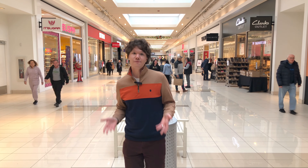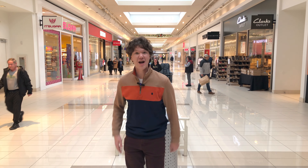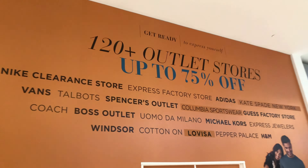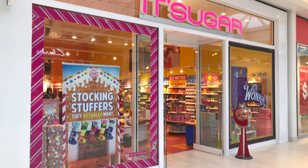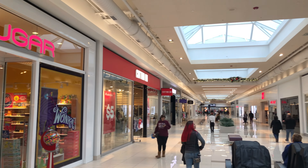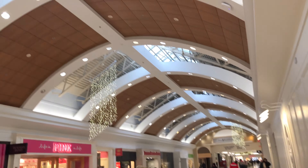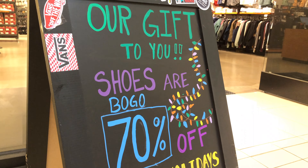The Fashion Outlets of Niagara Falls, USA is an international shopping center located right here in Niagara Falls, New York. It features over 120 designer brands and up to 75% off. It is famous year-round, getting visitors from all over, but this time of year for the holiday season, that means additional amazing deals passed on to you.